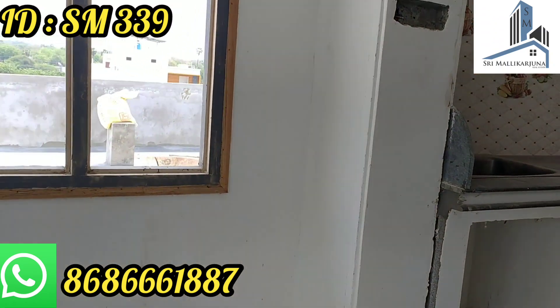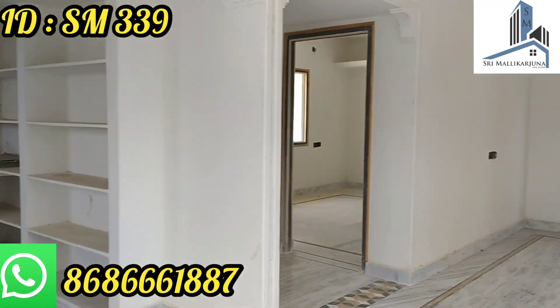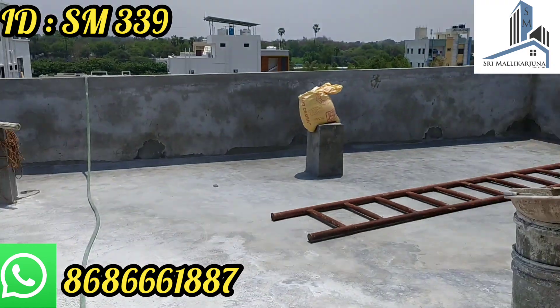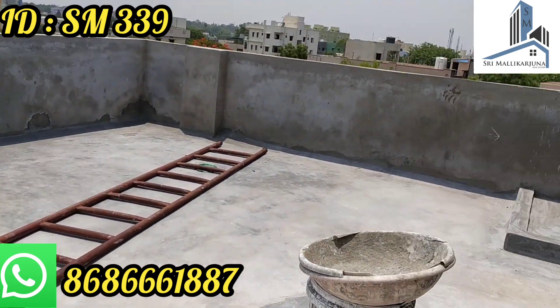The price is 1.35 CR. It is on 162 yards. There is a 25% down payment option, and the monthly installment is approximately ₹33,000.